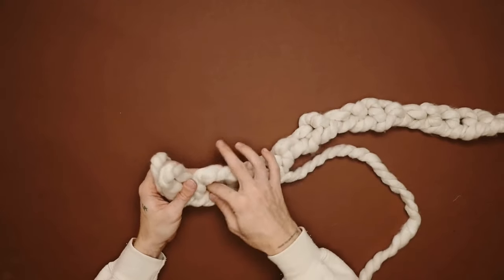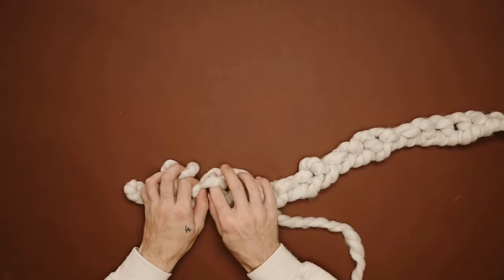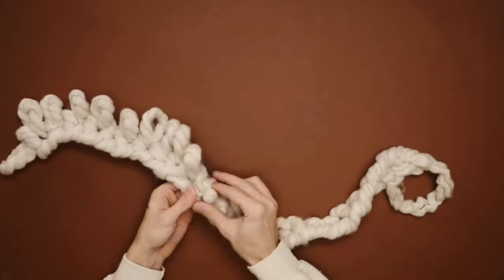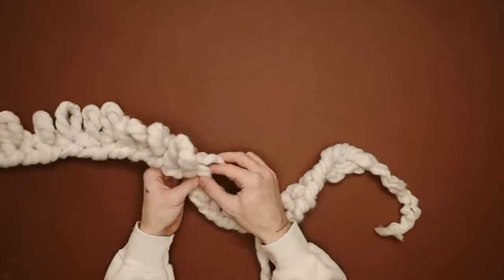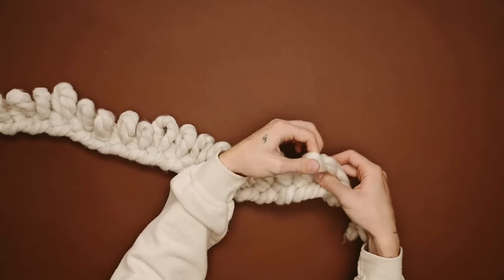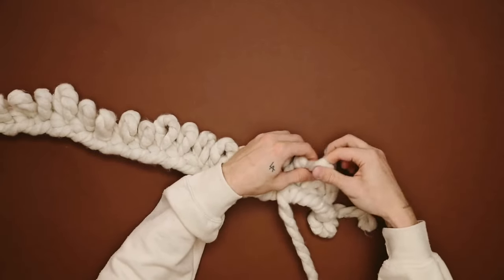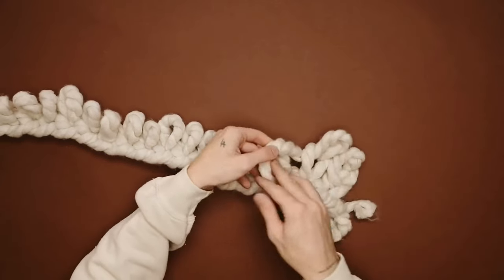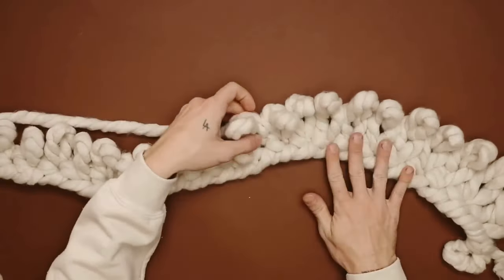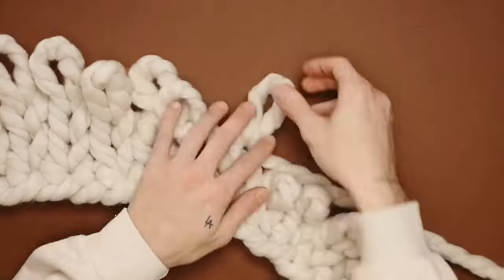Once your chain is done, you're going to slip your fingers through each hole and pull a decent-sized loop through, making sure to keep each loop at a similar width. The larger the loop, the looser your knit will be — just keep them the same size for a more cohesive look. At the end, create a loop and pull through to create a chain, working your way back down pulling loops through each of those previously created loops. That's our knitting process.